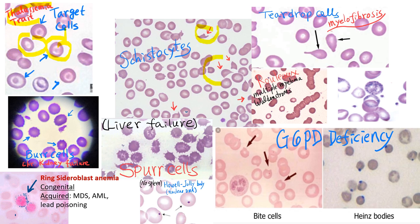Schistocytes are fragmented cells — some look like helmets — and are very specific for microangiopathic hemolytic anemia, such as DIC, TTP (thrombotic thrombocytopenic purpura), and hemolytic uremic syndrome. You can also see them in malignant hypertension.